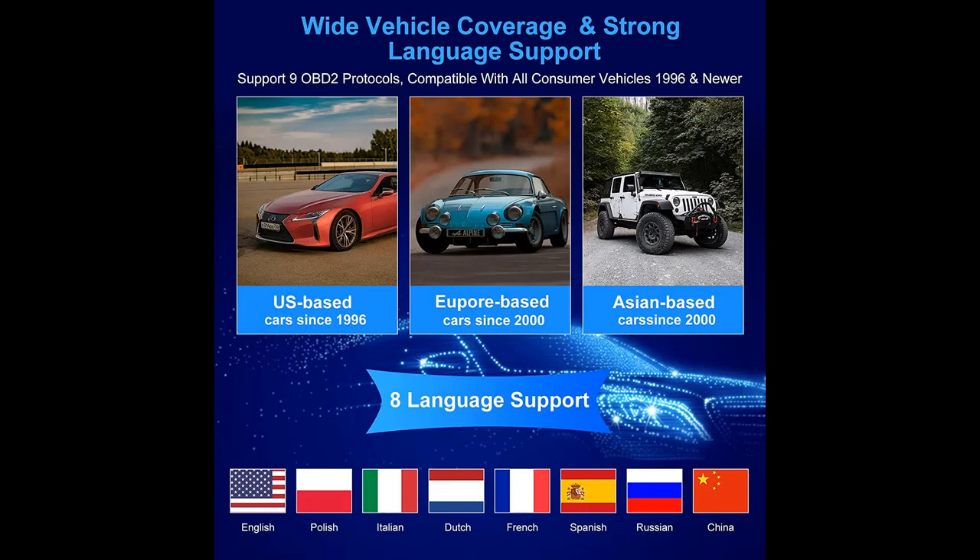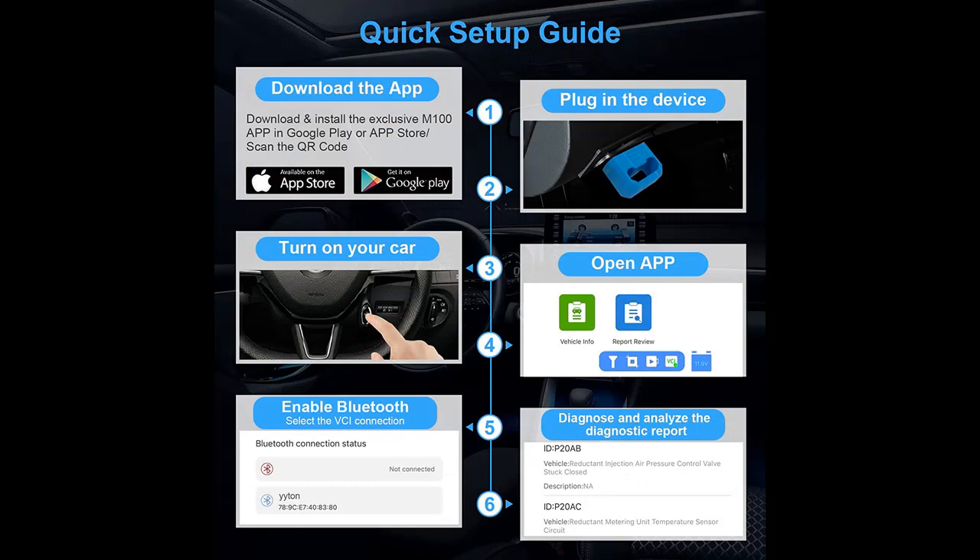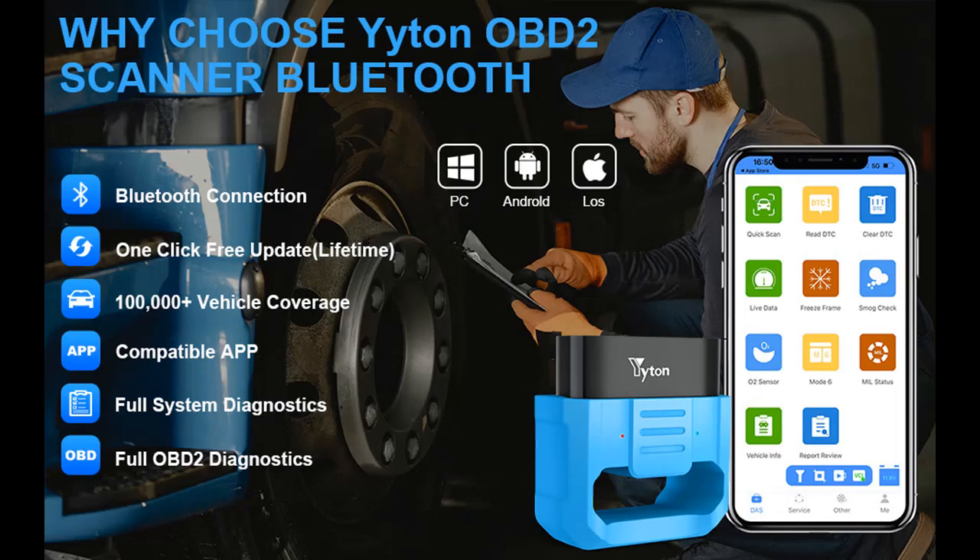The car code reader has an exclusive M100 app developed in-house that unlocks all advanced features. It is compatible with all iPhone, iOS, Android, and Windows devices, and can be lifetime free downloaded. It comes with upgraded Bluetooth 4.0 quick connection technology, providing more stable and faster diagnostics to locate your vehicle problem.